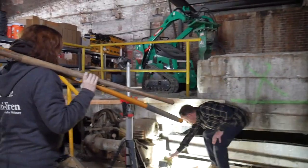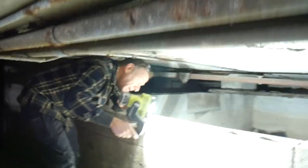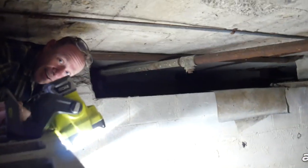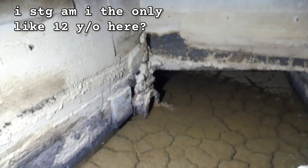Under here, there's a lot of trash. Behind this wall, look down here. Give me a second — I'm an old man. My knees are so bad. What in the... look at that. Am I the only 12-year-old here? Yes.